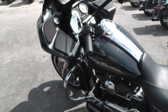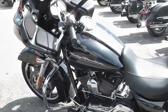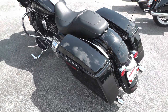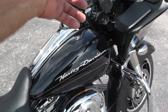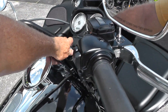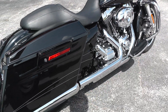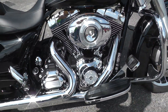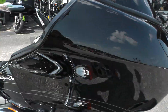We ran it through the shop and checked it out so it's in fine shape, ready to go. It qualifies for some excellent financing and extended warranty options. This Road Glide Custom has the factory exhaust on it and factory pin striping, and it qualifies for some excellent financing and extended warranties.